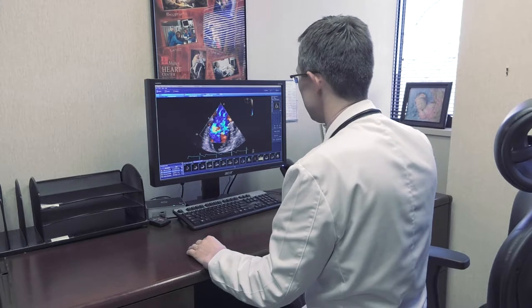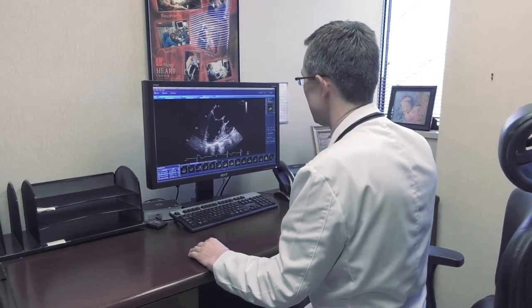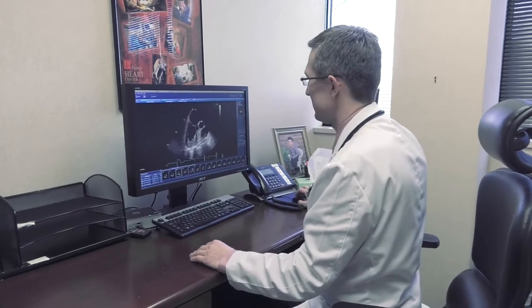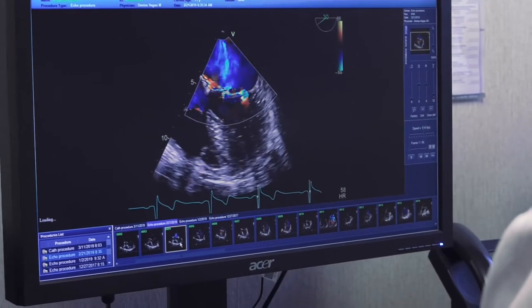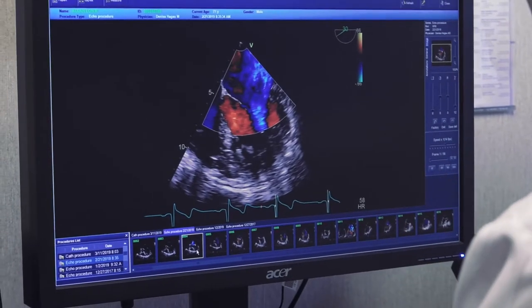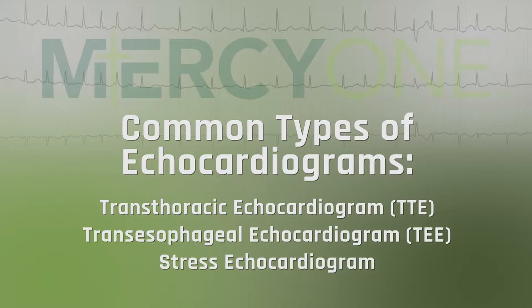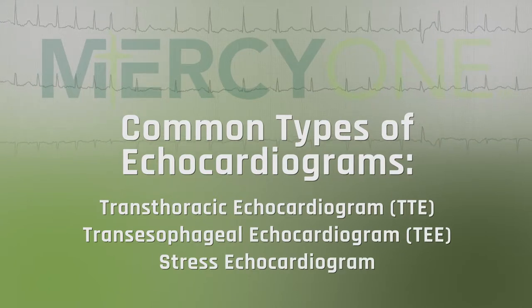Cardiac care occasionally starts with a discovery process: an echocardiogram. An echocardiogram, or an echo, is an imaging test that uses sound waves and allows us to evaluate cardiac function on a specific patient. There are multiple types of tests that can determine the various directions that can be taken for the diverse treatments.